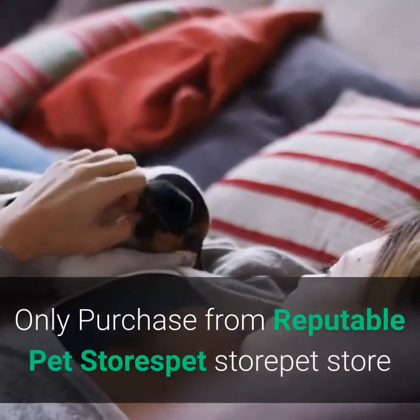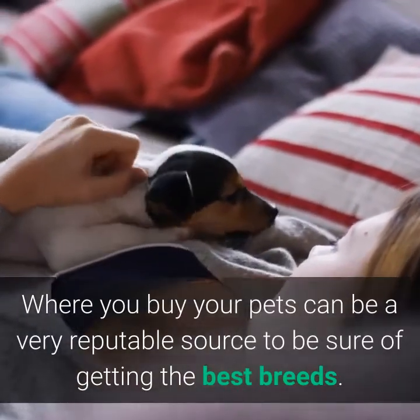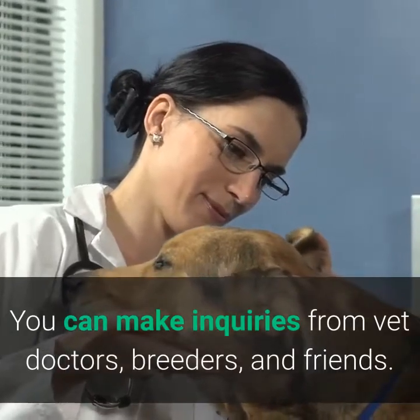Four of seven: only purchase from reputable pet stores. Where you buy your pets can be very important. To be sure of getting the best breeds, you can make inquiries from vet doctors, breeders, and friends.